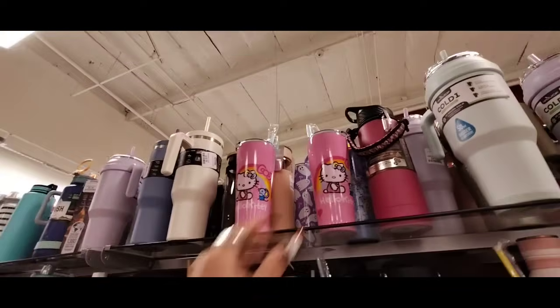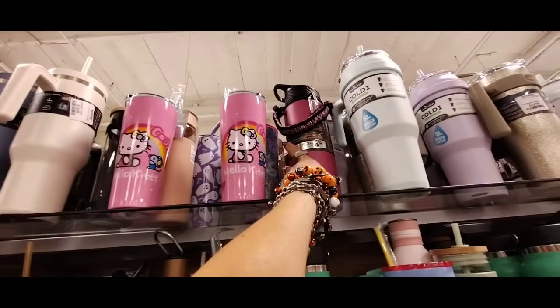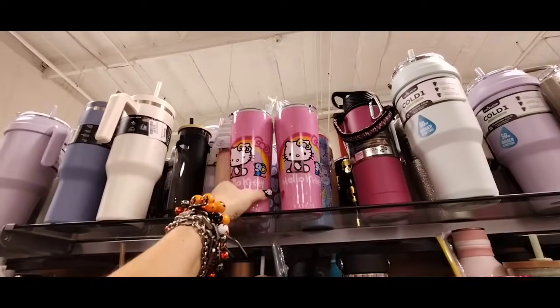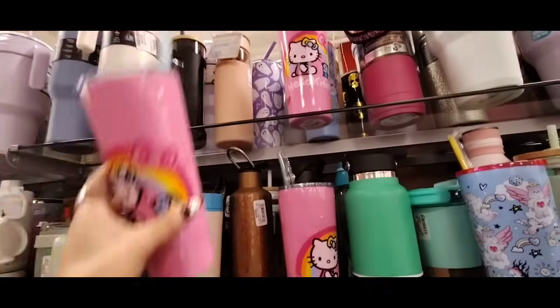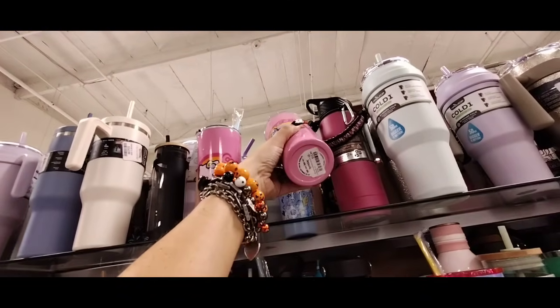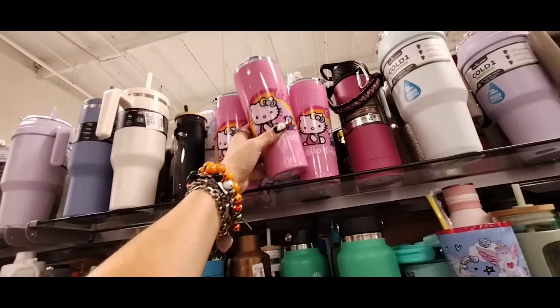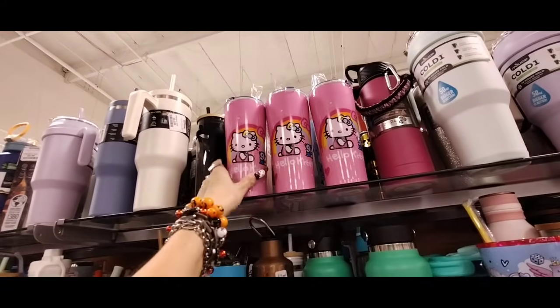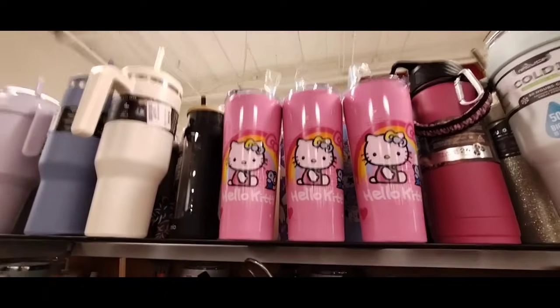They put out some Hello Kitty tumblers — they're putting out like everything Hello Kitty but Halloween. I mean, if this was any other time I'd be like oh my God, I'm so excited. It's like everything but Halloween. I don't know what's going on here. But anyway, these are $12.99. No, I'm not interested in getting them, I just want to show you guys that they are here if you like them.